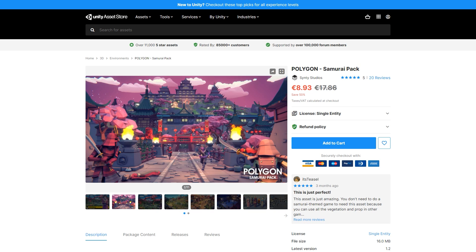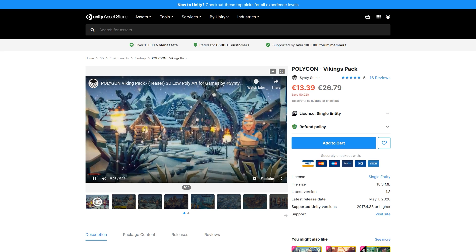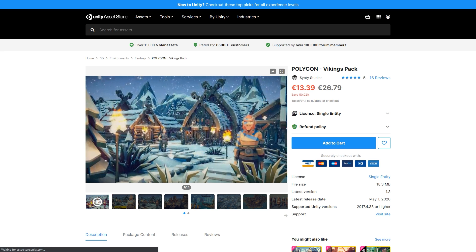Or maybe you're looking for something more samurai-like, so go ahead and grab this one — you've got samurai, ninjas, geishas, villagers and much more. Or if you prefer go with some Vikings, which features a very cold environment with a handful of characters and tons of buildings and props.